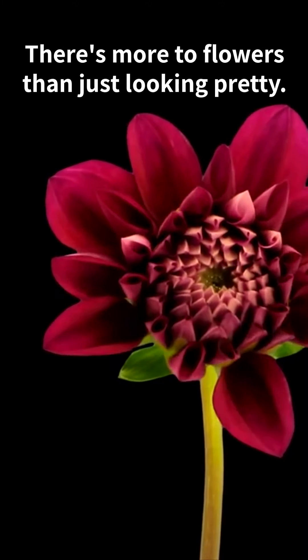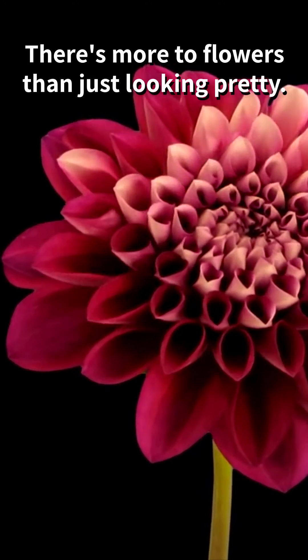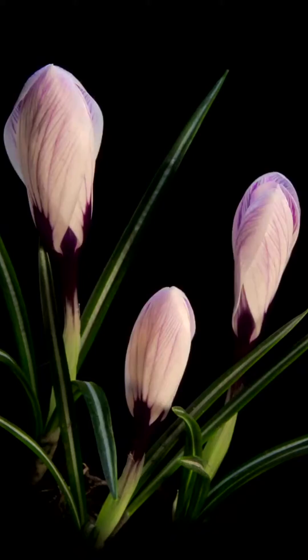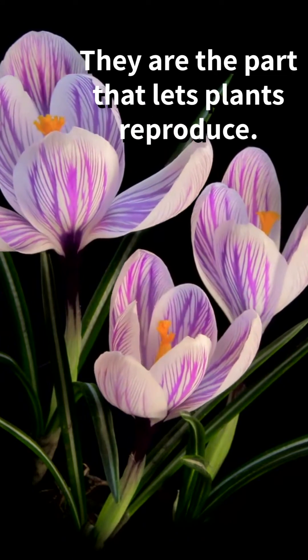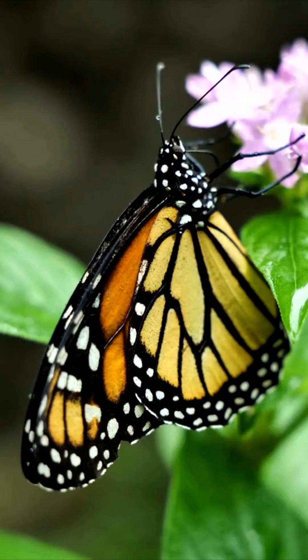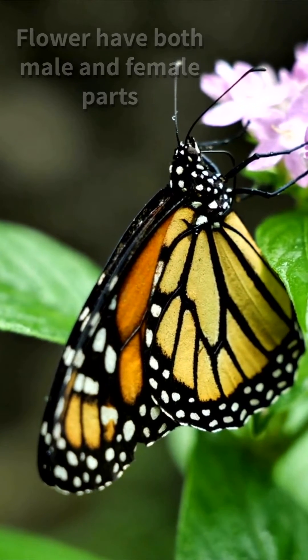Flowers are a special part of plants that add beauty and colour to our world, but they serve a much more important purpose than just being pretty to look at. Flowers are the reproductive parts of plants and they are essential for the survival of many species. Flowers have both male and female parts and they need to be pollinated in order to produce seeds.